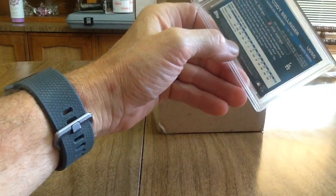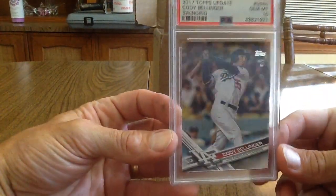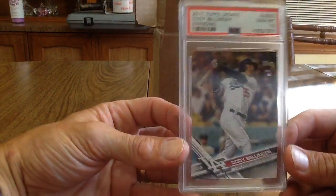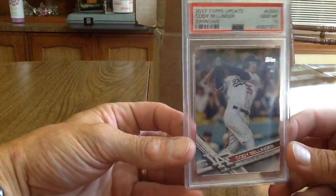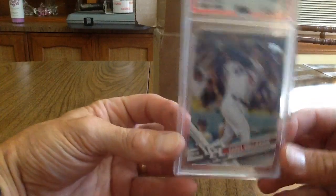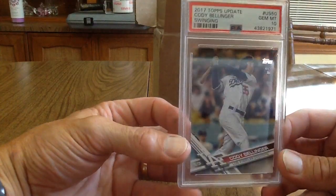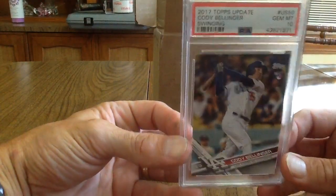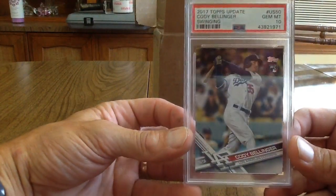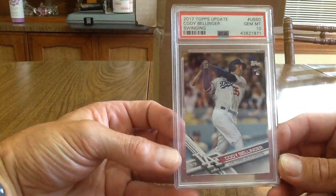Okay, this is a 2017 Cody Bellinger — one of his rookie cards, Topps. It got a 10! Sweet, I love that. Back in February I bought a lot that included the Bowman first Bowman Bellinger, the MLB debut, the all-star card — like eight rookie cards plus the gem mint 10 Bowman — and this came in there. I'm psyched that got a 10.